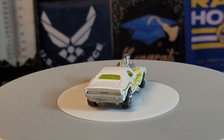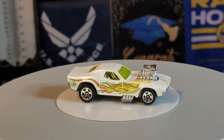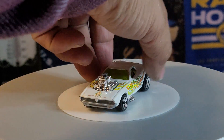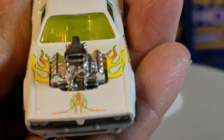This one is a 1970 Roger Dodger. If you look at the front, see the detail — the fire detail is really nice. I love it!